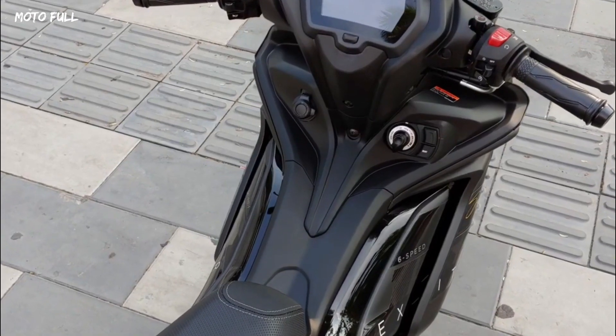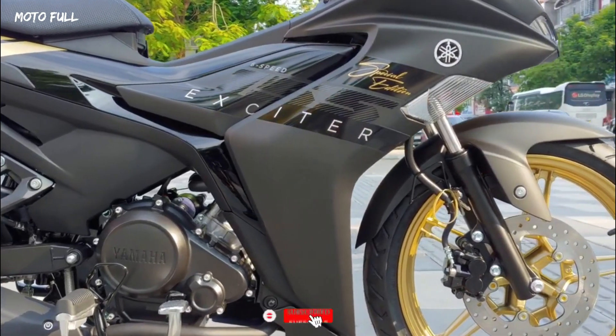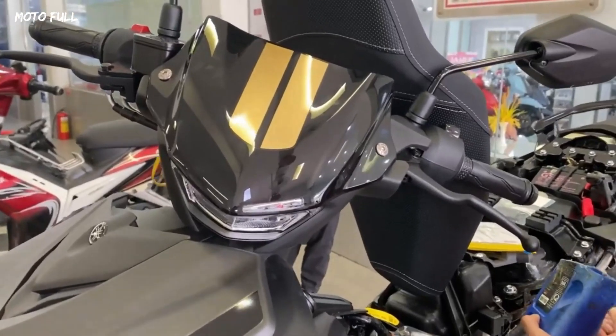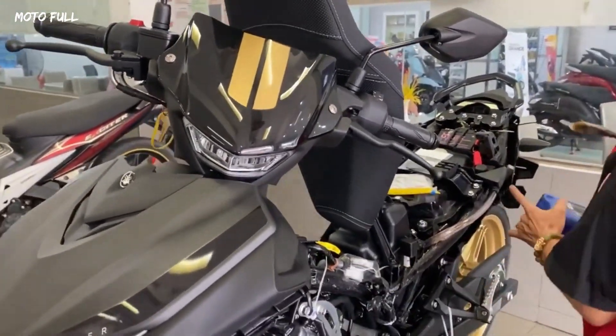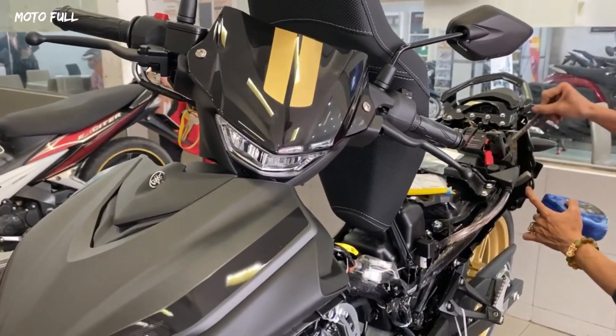Introducing the new and improved Yamaha Sniper 155 Special Edition, commonly known as the Exciter 155. It is still equipped with headlights using LED technology, with a slimmer and more compact design. The new Sniper 2023 comes in gray and yellow-green,